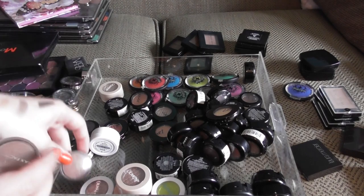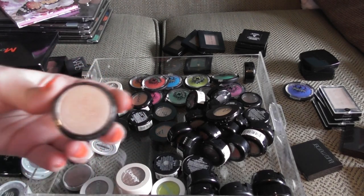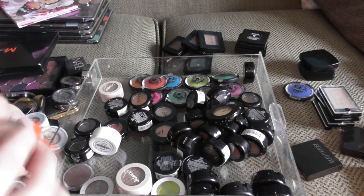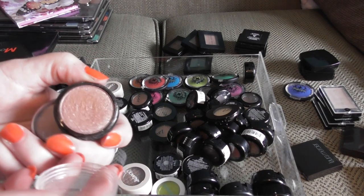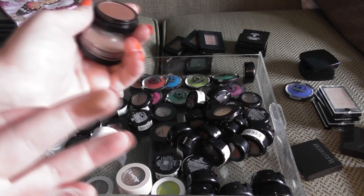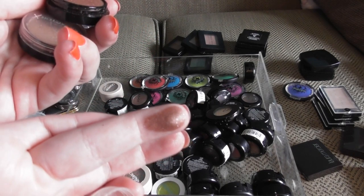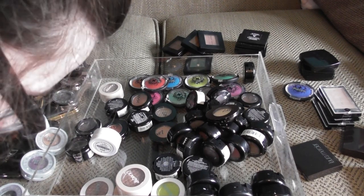I have two Max Factor singles left over. This is Auburn Envy, and Feral Brown — I just love that name. Look at that colour — isn't that just beautiful? I used to wear that shade all the time.